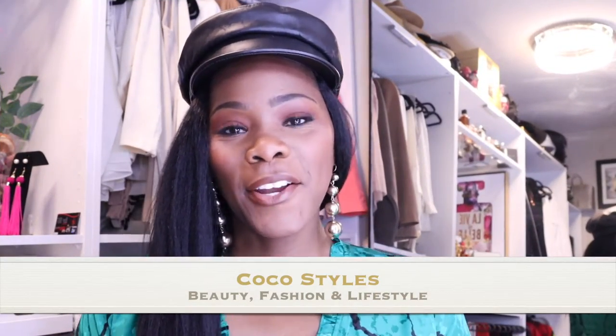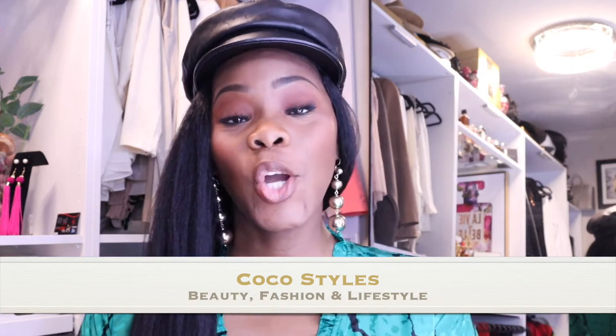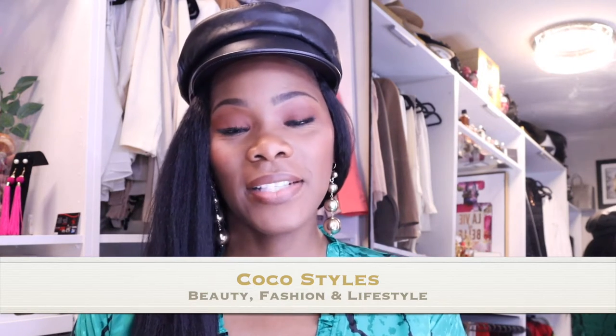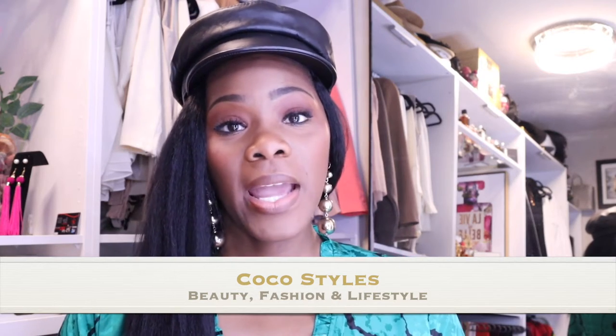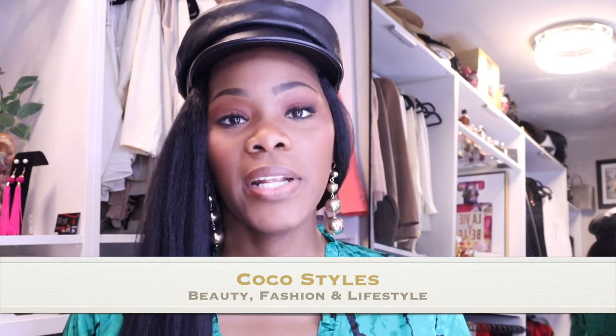Welcome back to my channel guys, it's your girl Coco Styles. On this channel we talk about beauty, fashion, and lifestyle, but in today's video I'm going to show you guys some of my favorite dark skin girl friendly makeup. These are pretty much affordable — if you don't want to spend $50 on foundation then this particular one may not be for you.